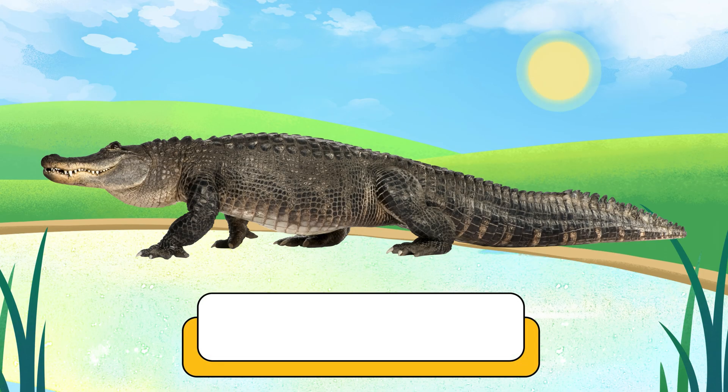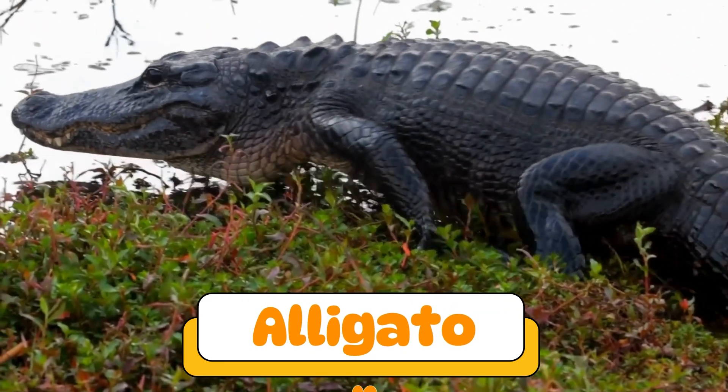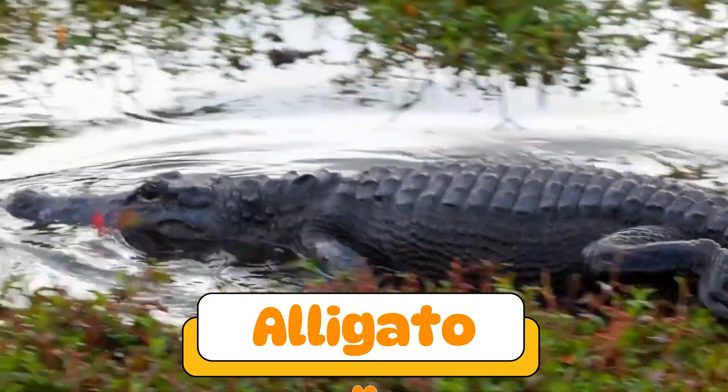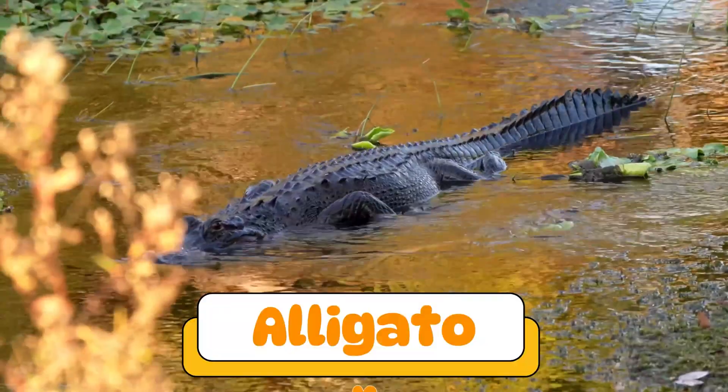Yes! An alligator! Alligators look like crocodiles, but they have shorter snouts. They hide in swamps and make deep rumbling sounds.